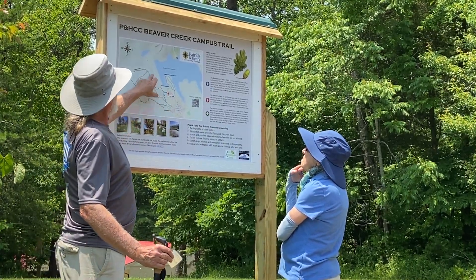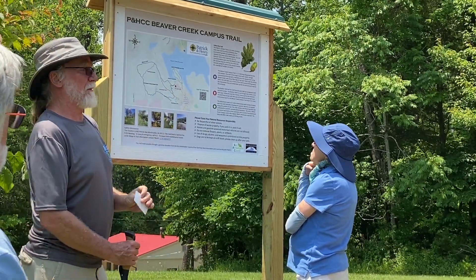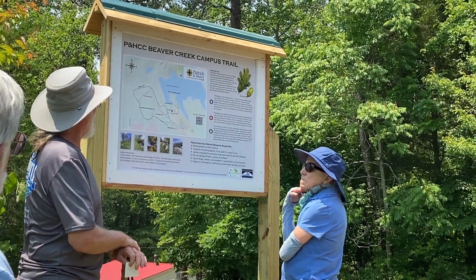This perimeter trail is right at a little over two miles. Sun and shade, so you've got some nice things to look at.